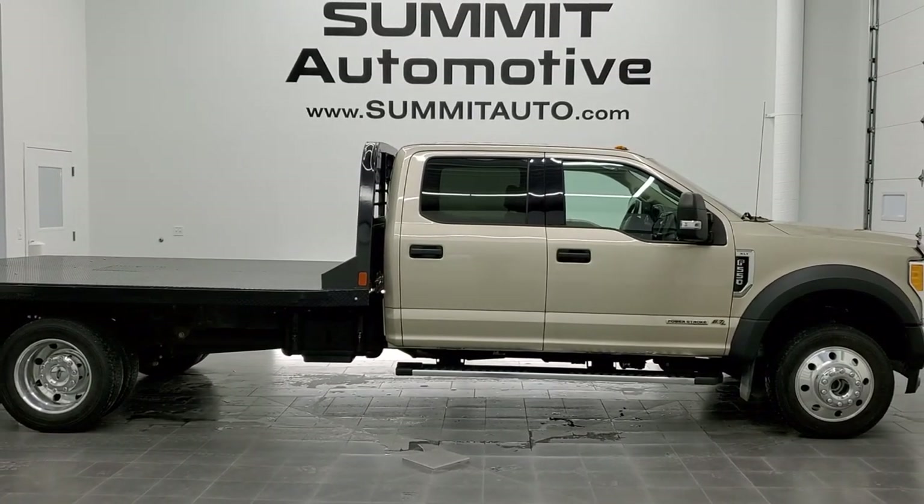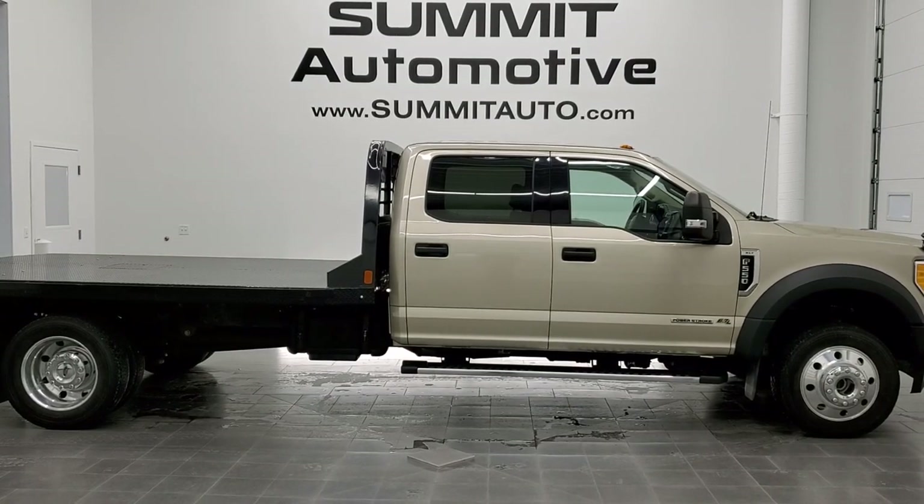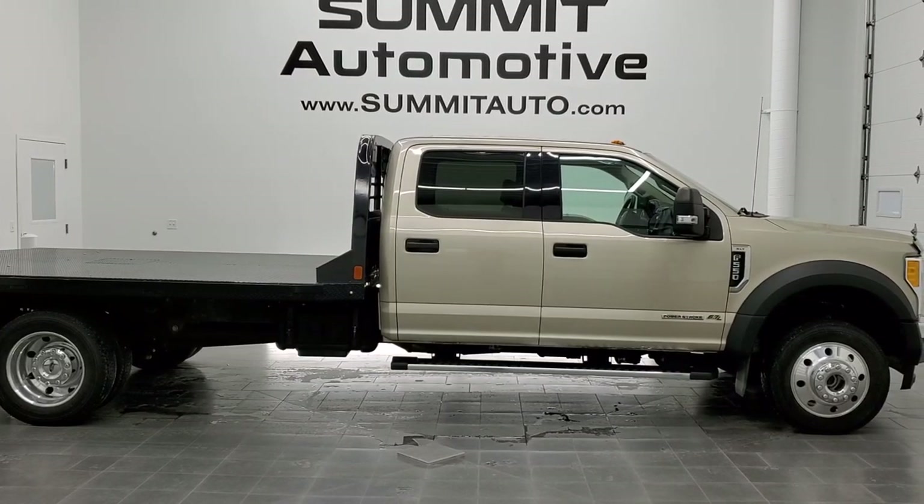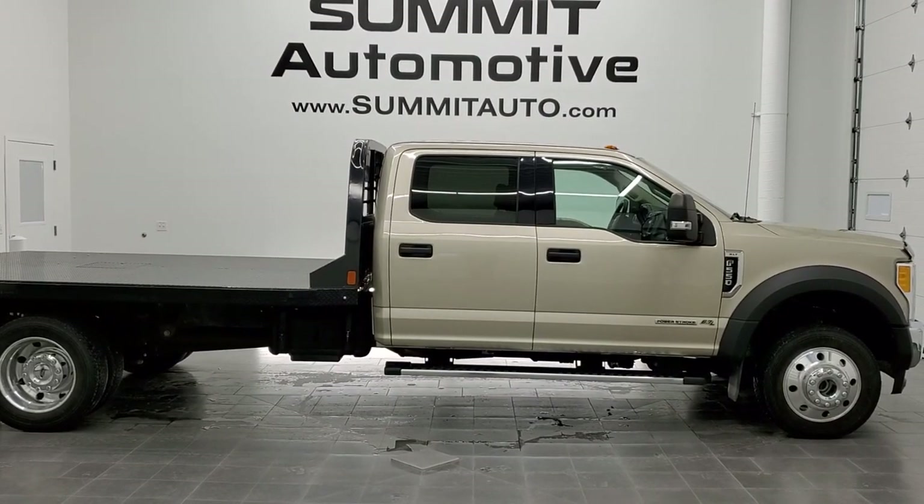We're super excited to help you with this ultra-clean 2017 Ford F-550 crew cab flatbed in white gold metallic. Thanks again for checking out the video — remember to like, subscribe, and share on our YouTube channel.